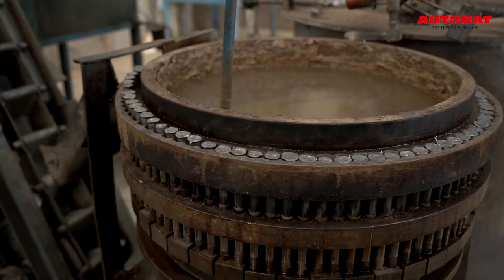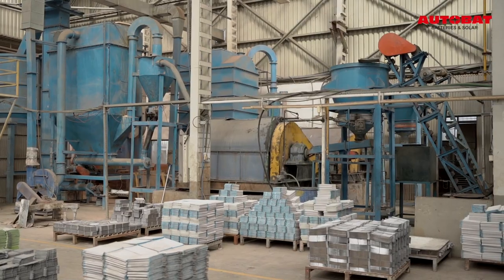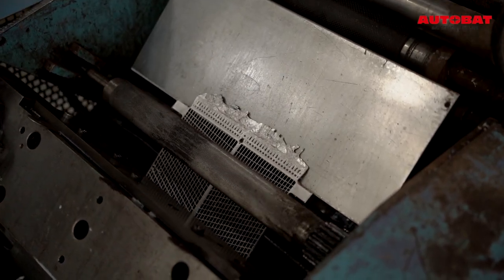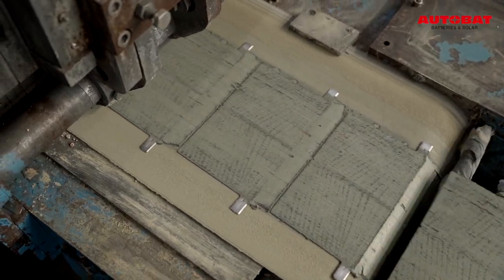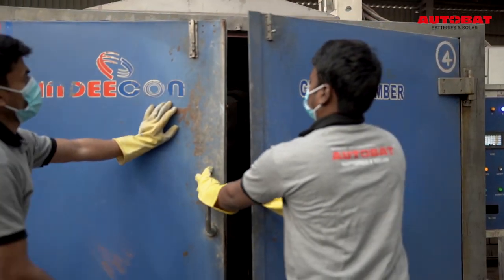A PLC controlled oxide ball mill is used to produce the lead oxide. In the pasting process, we apply the paste on grids and send it to curing and drying chambers.